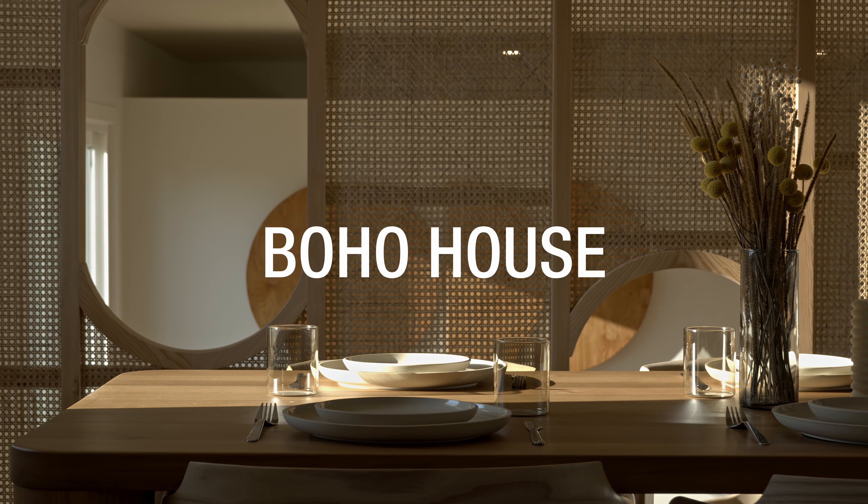My name is Hayden Patello. I'm the digital design lead at Studio North.